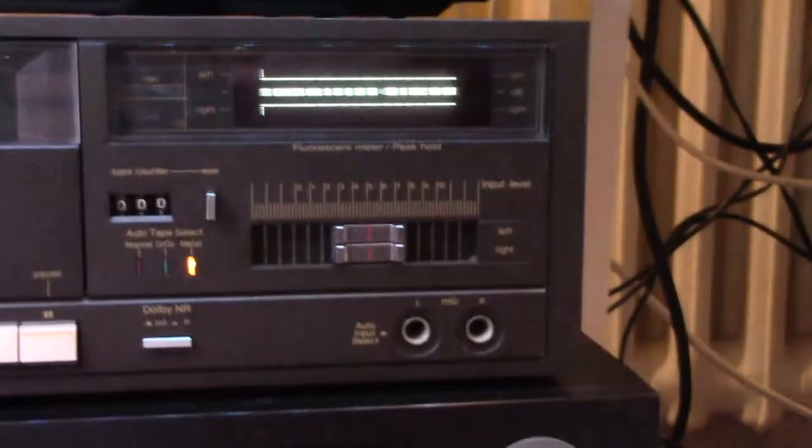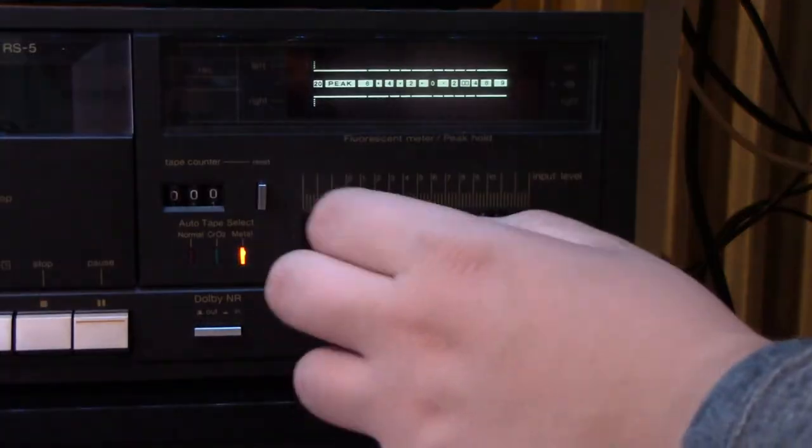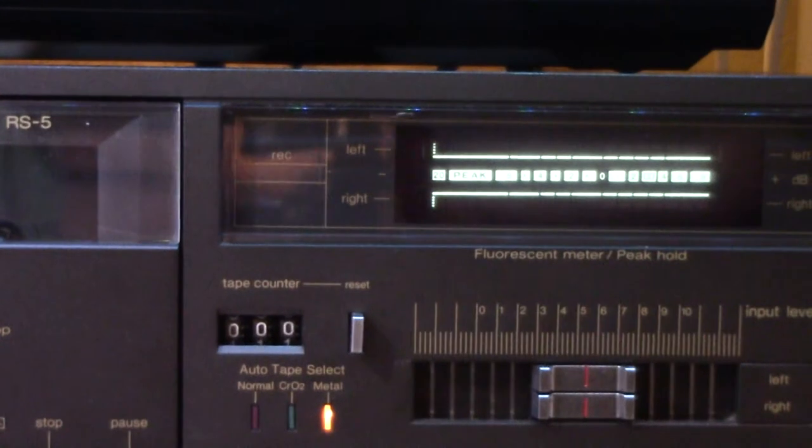Here are the microphone inputs - left and right microphone inputs with auto input select, so as soon as you put your mic in there it automatically switches over to that. A lot of Technics tape decks of the time still had a switch to switch between inputs, but my 1983 ZVC cassette deck already does it automatically. You have your input selector there, and this absolutely beautiful VFD display. And the record light over there.